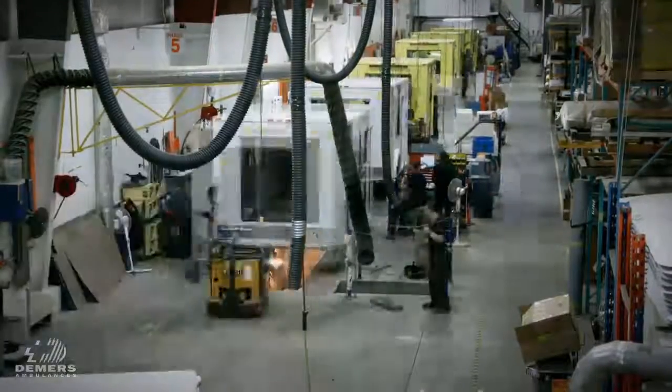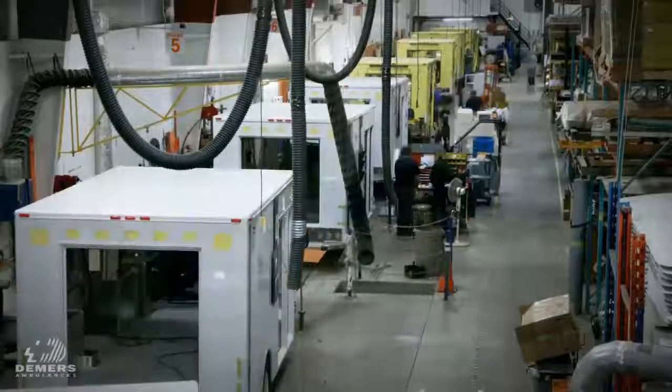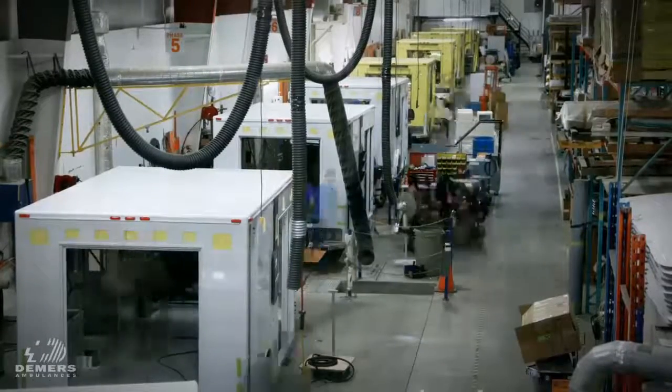Depending on the backlog, we will move the vehicle every 2, 3, 4, or 5 hours. If we do a van-type ambulance — type 2 — we'll produce them in double. So depending on the order size, we can produce up to 30 ambulances per week, or 15 modules on one shift.